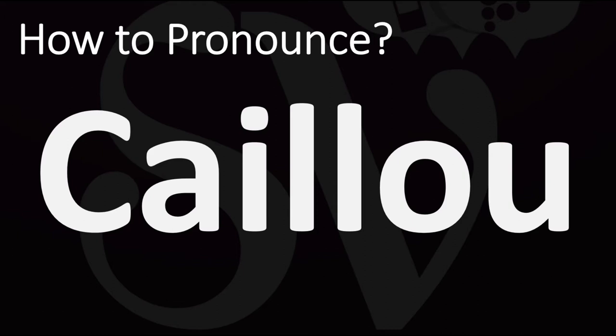This is a word from French meaning pebble or stone, so it's a standard word in French. It's also the name of a Canadian educational children's television series, and this word is more widely known for that than anything else around the world. Now, how do you say this in French?